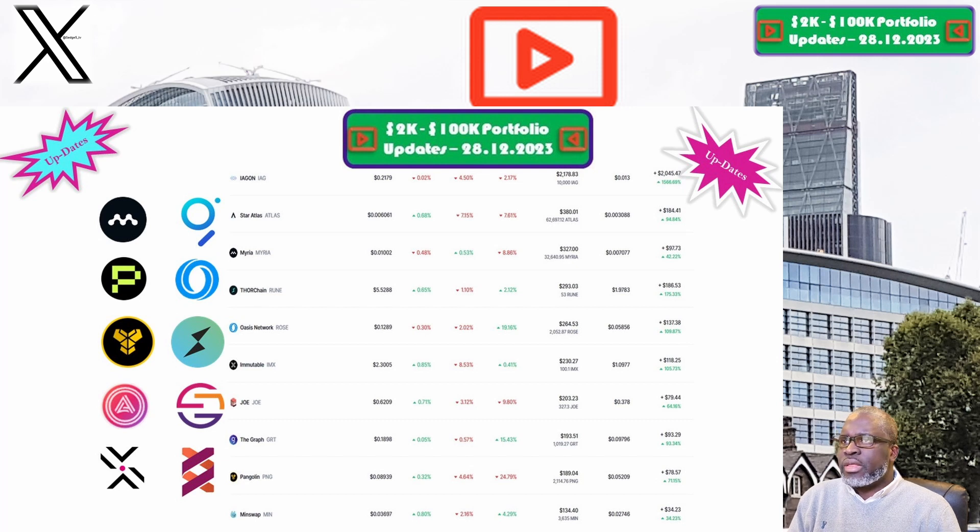Moving on to Miria and the MIRIA token: the price is sitting at 1 cent. Our portfolio is now valued at $327, and week on week we are down 8.8%. Overall we are still up 42.2%, which puts Miria among the best performing positions within our 2K to 200K portfolio challenge.